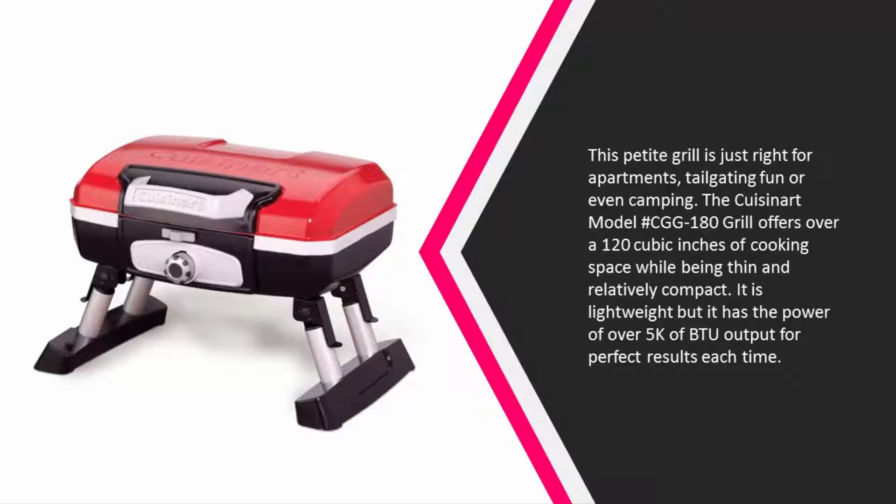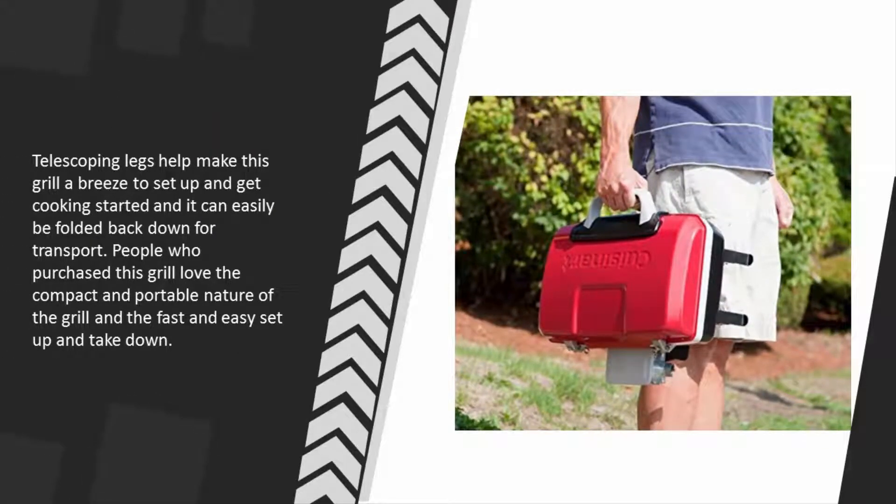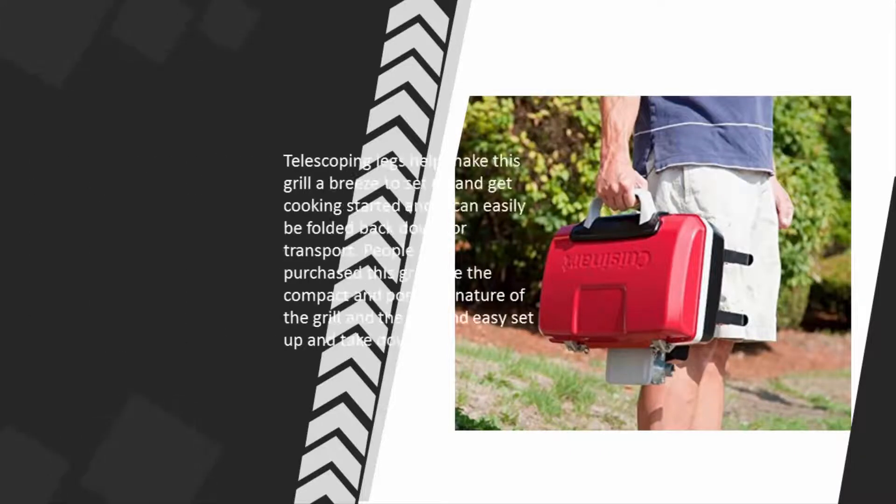It has the power of over 5,000 BTU output for perfect results each time. Telescoping legs help make this grill a breeze to set up and get cooking started, and it can easily be folded back down for transport. People who purchased this grill love the compact and portable nature and the fast and easy setup and takedown.